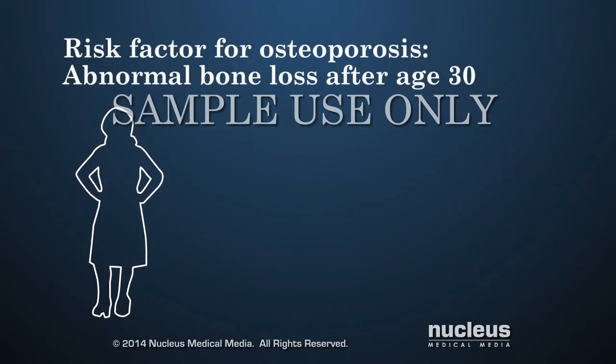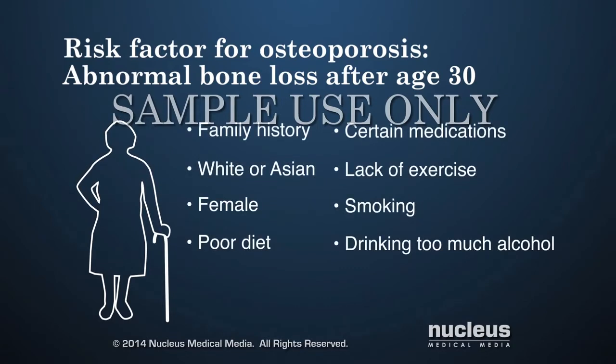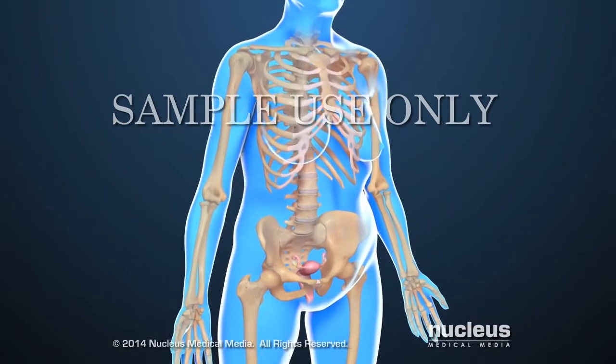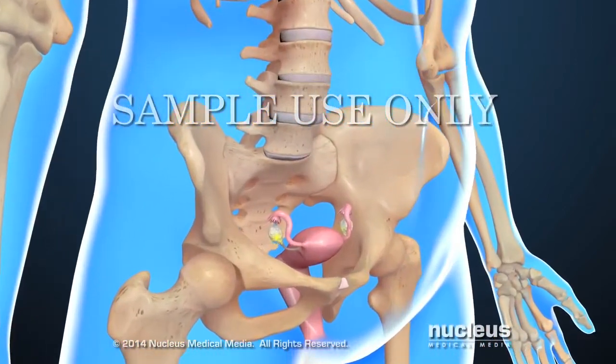A person also has a greater risk for either type of osteoporosis if they have an abnormal amount of bone loss after age 30. Some bone loss is normal after this age. However, a person with the same risk factors for low peak bone mass can be more likely to get osteoporosis as they age. Increased bone loss is also common in women after menopause.